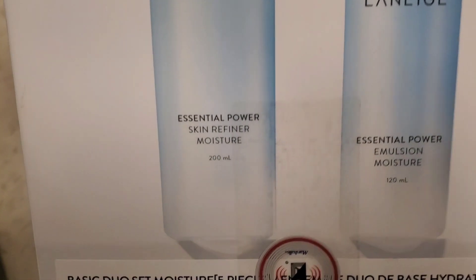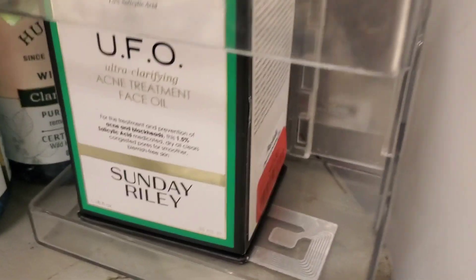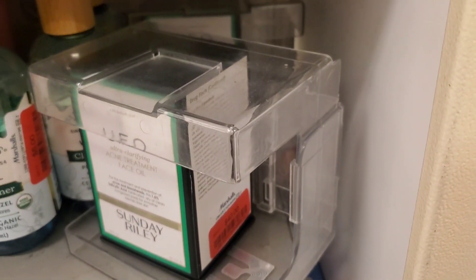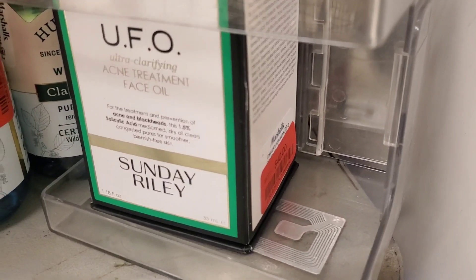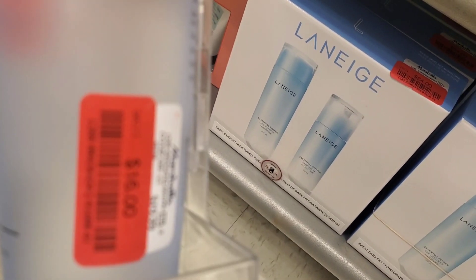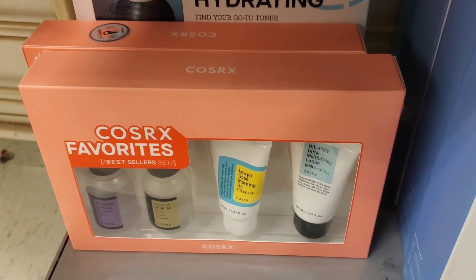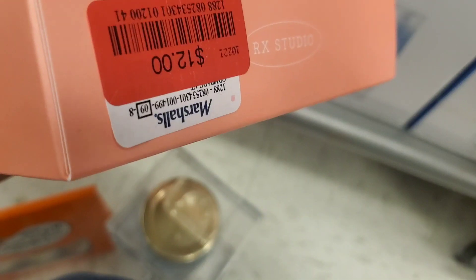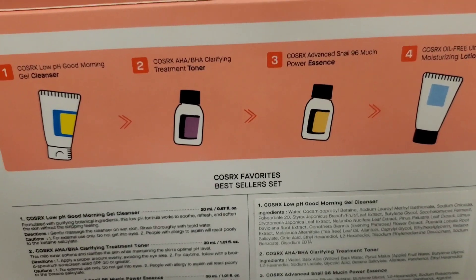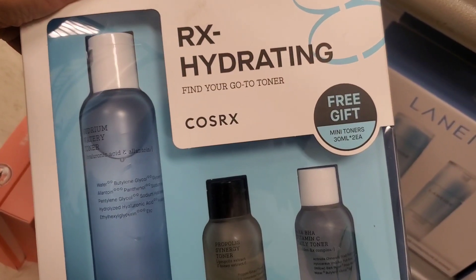This Sunday Riley product we've seen last time as well — marked down for $40. And they had this Estee Lauder Perfectly Clean Fresh Balancing Lotion marked down for $16. From COSRX they had these sets marked down for $12 — on the back you can see the products: a cleanser, toner, essence, and moisturizer, all mini sizes.